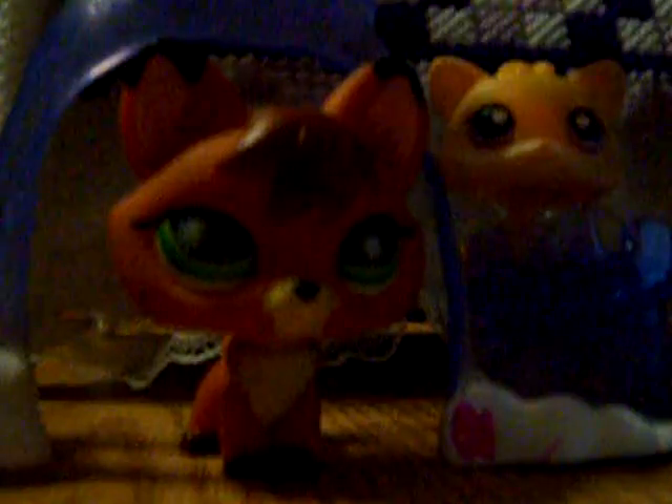Hi everybody, this is Bright Tail and this is my companion Mally. We are here today to show you some of the drawings that two cool 17's grandfather, sister, and her own works of what they do. They are of Littlest Pet Shops.